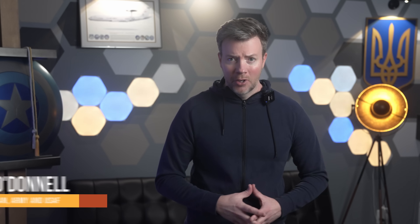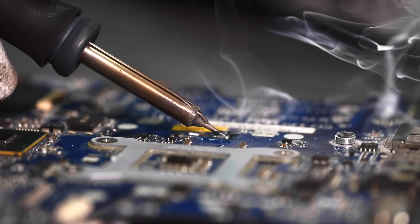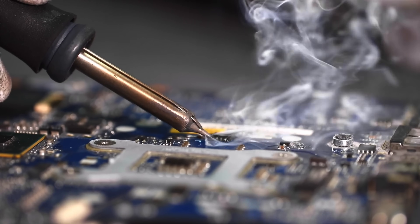Hey friends, I'm Wes O'Donnell, Air Force veteran, current war nerd, and a guy who still has nightmares about soldering radar boards in a sweltering hangar. If you like military tech that doesn't suck and geopolitical commentary with bite, hit that subscribe button before NATO runs out of acronym patches.